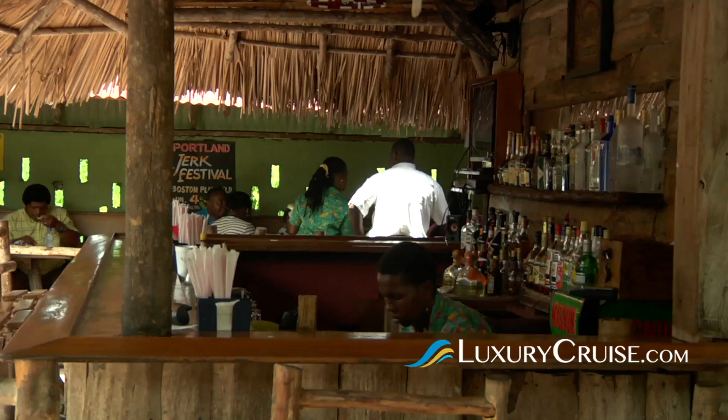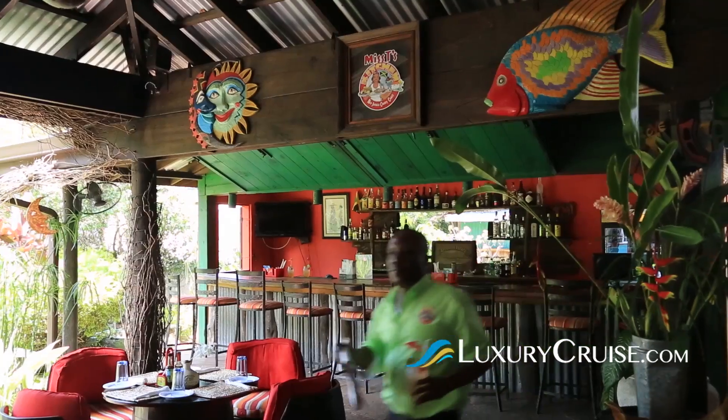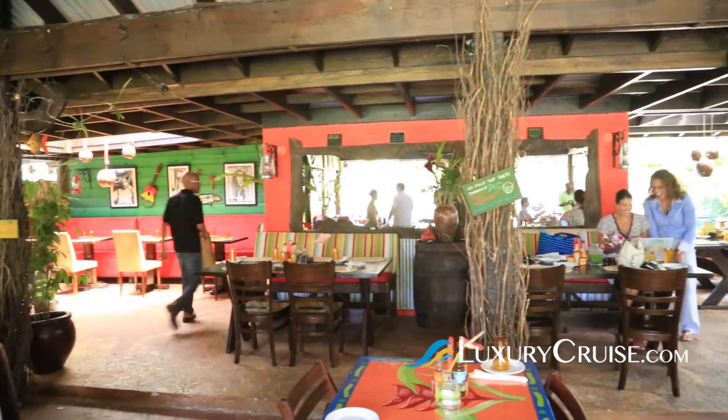While you're here, you have to have Jamaican jerk chicken or pork. You have to have Red Stripe beer and Blue Mountain coffee. But you also have to come to Miss T's, where most days Miss T will be there to serve authentic Jamaican cuisine in a festive and authentic Jamaican setting.